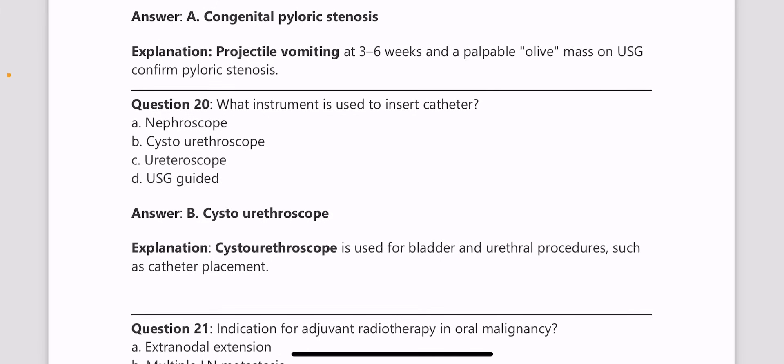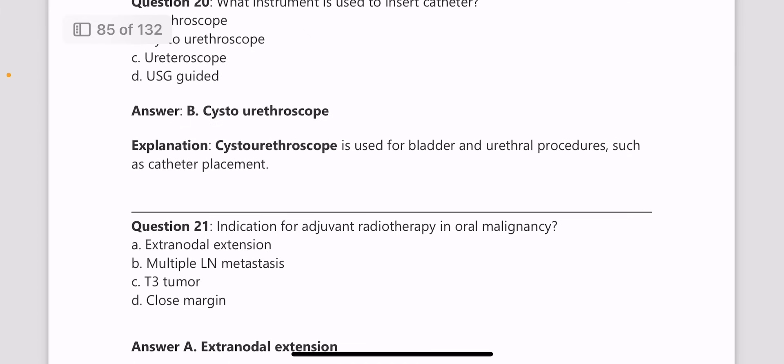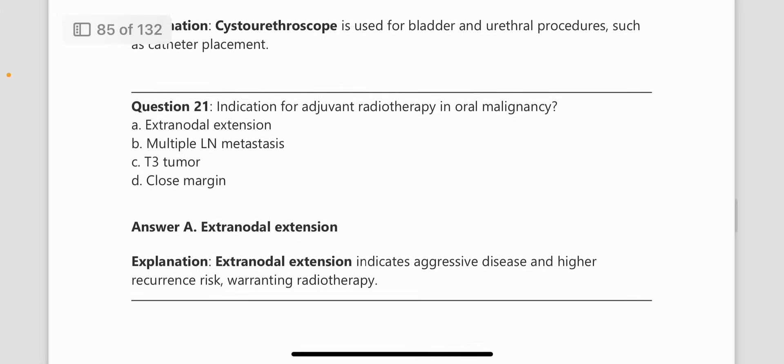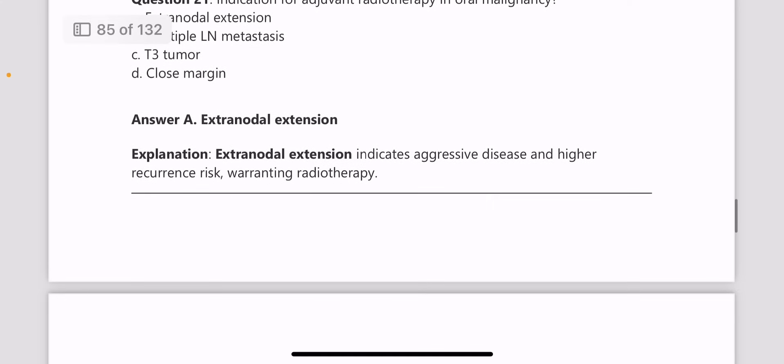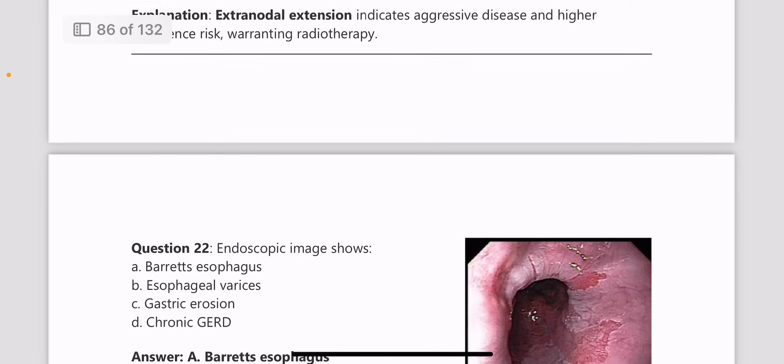Next, what instrument is used to insert a catheter? That is the cystourethroscope, which is useful in inserting the catheter. Next, the indication for adjuvant radiotherapy in oral malignancy is extranodal extension, because it indicates aggressive disease and higher recurrence risk, warranting radiotherapy.